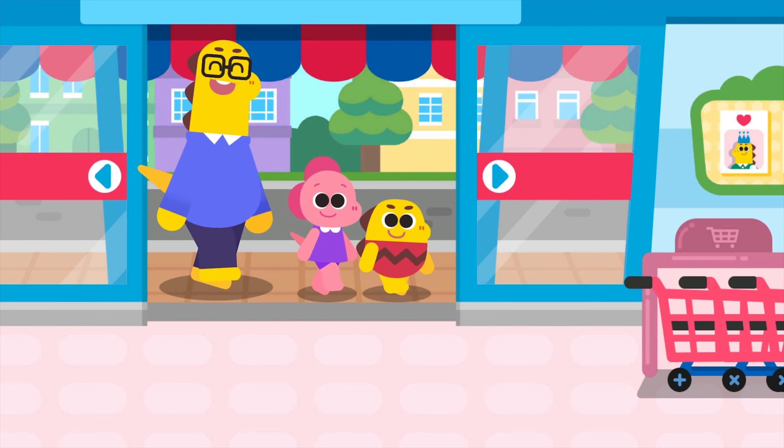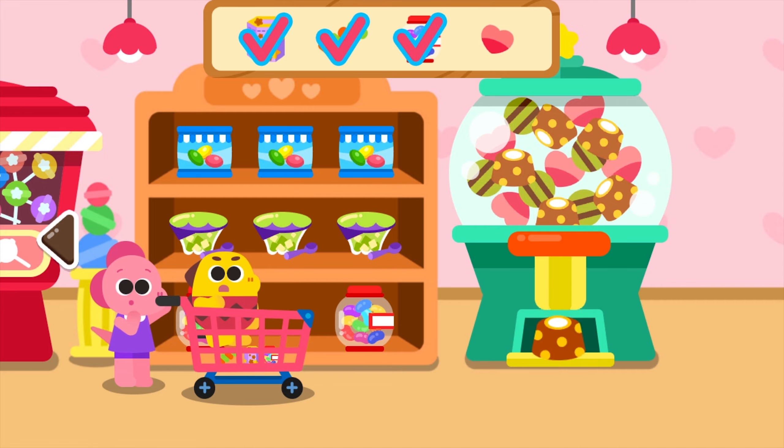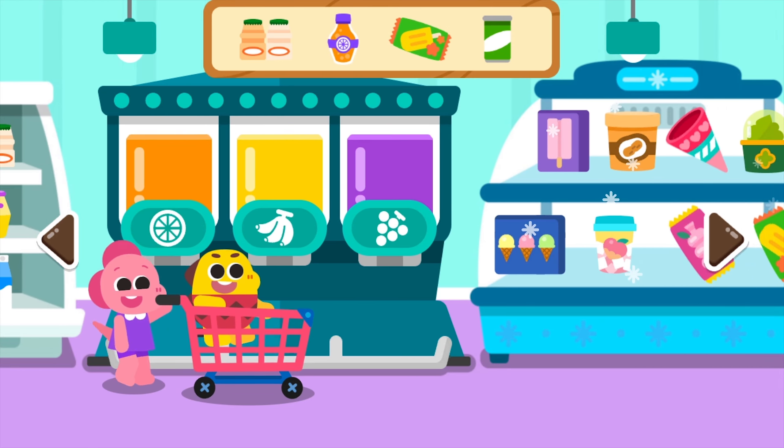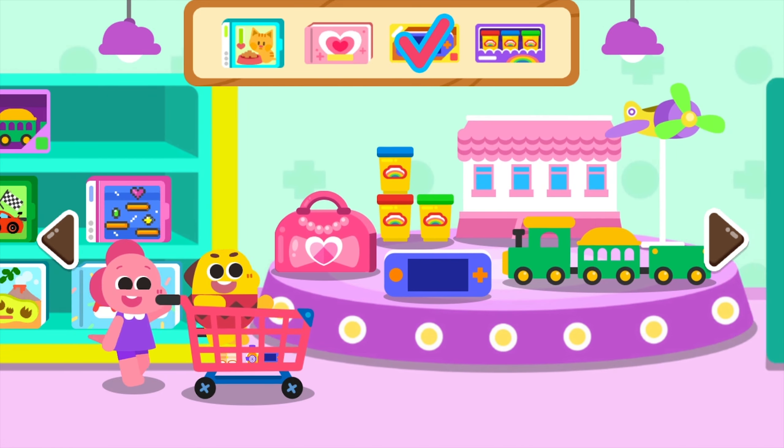Cuckoo Bee's Supermarket! Let's go grocery shopping to the supermarket! From snacks to fruits, there are so many things to buy! Add the items to the shopping cart!